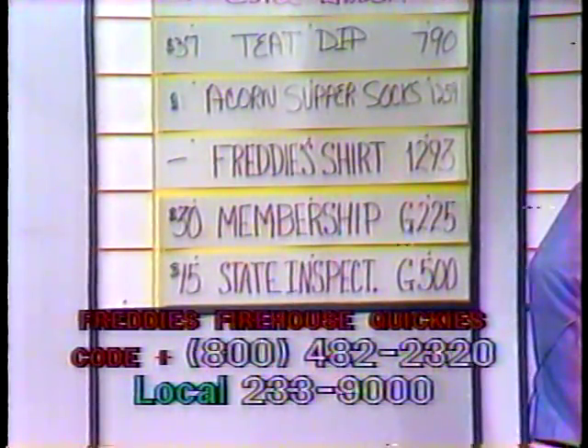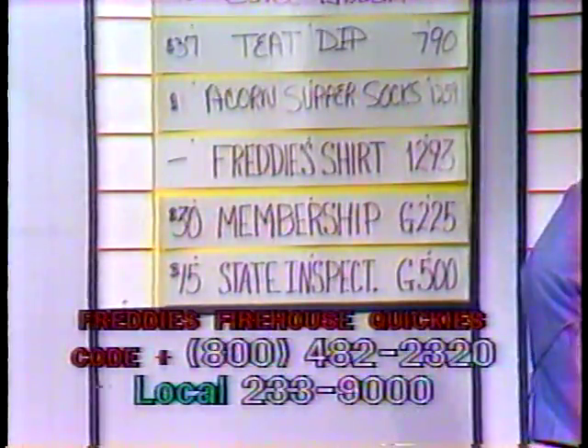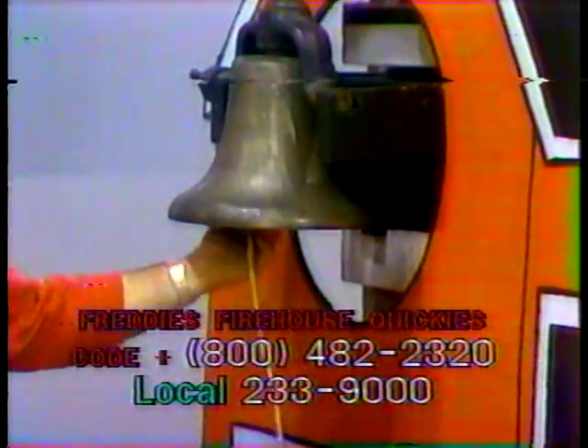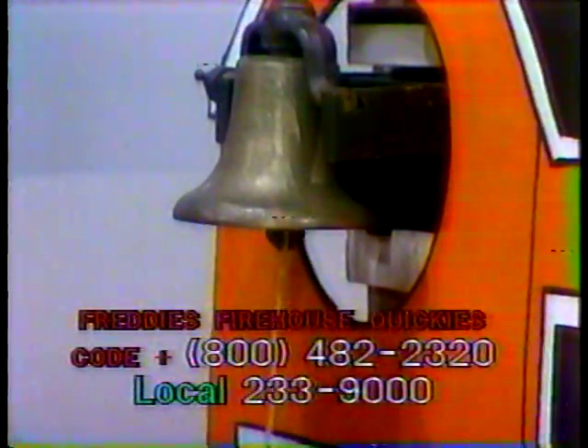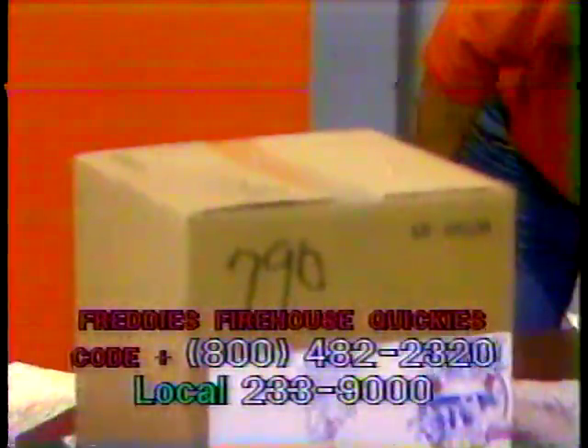We've introduced all the items. It's time now to roll the time clock. We have one half hour — five minutes to sell on Freddy's Firehouse. Call us at 800-482-2320. How are we doing so far? We don't have any bids. 800-482-2320, as simple as calling.